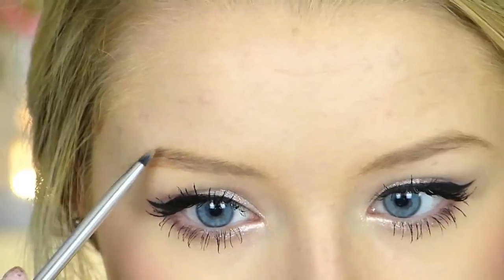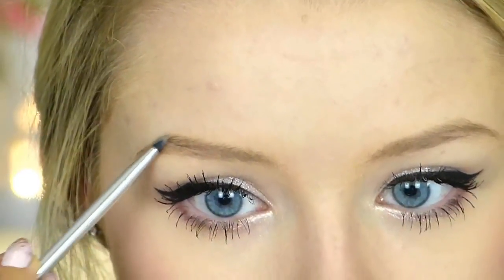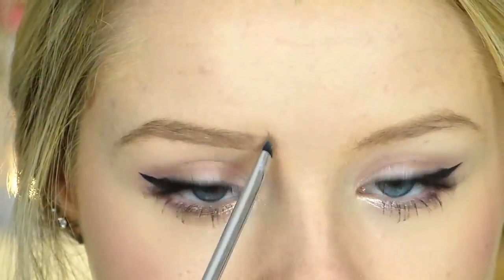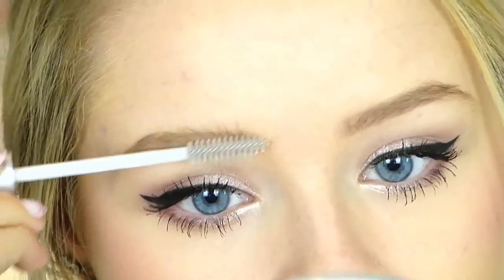For brows, I used my Maybelline 24-Hour Colour Tattoo — I think in Permanent Taupe — and filled them in like I normally do. Then I went over them with a bit of clear mascara by Collection.